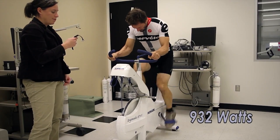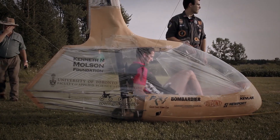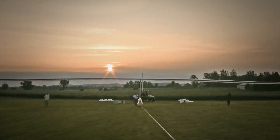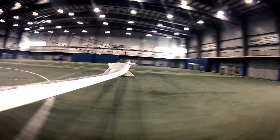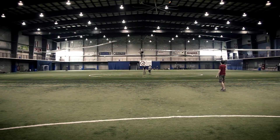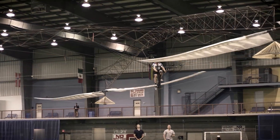That's pro-level cycling strength combined with years of engineering expertise. Before the speedbike, Todd had already made history. In 2010, he piloted the Snowbird, the first human-powered ornithopter to fly successfully. Then in 2013, he and his team won the coveted Sikorsky Prize with Atlas, the world's first human-powered helicopter. Both achievements had been considered nearly impossible until Todd and Aerovalo made them real.